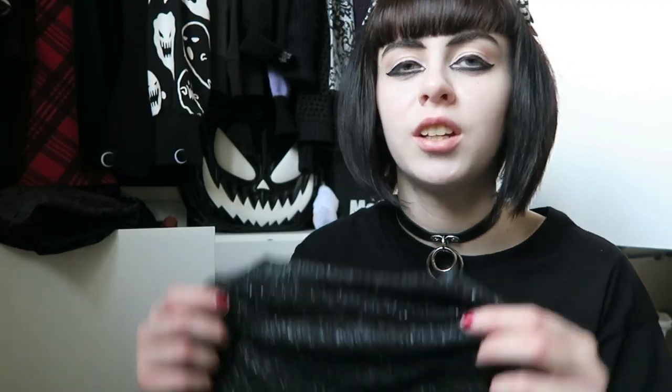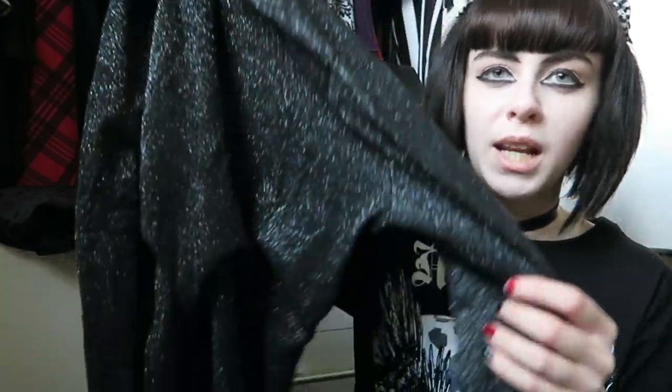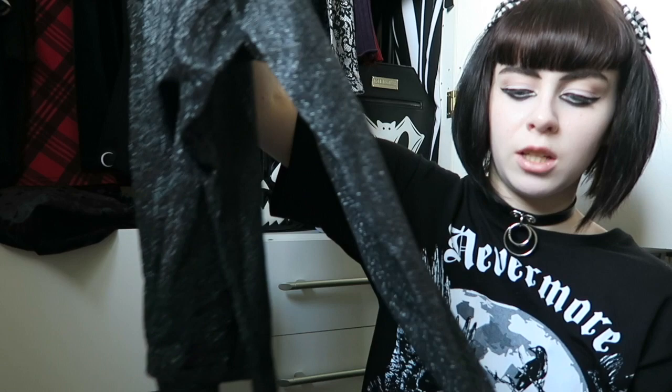Then I have this one which is very sparkly - not usually something I'd go for. I was in a phase of wanting to create a space outfit look, so I got this hoping to wear it with a metallic silver skirt, but I never got the skirt. I think I wore it with a black skirt once but it is quite thin and a little bit itchy to be honest.